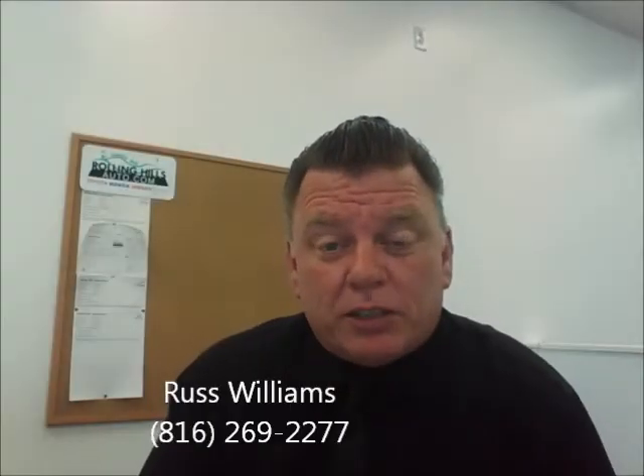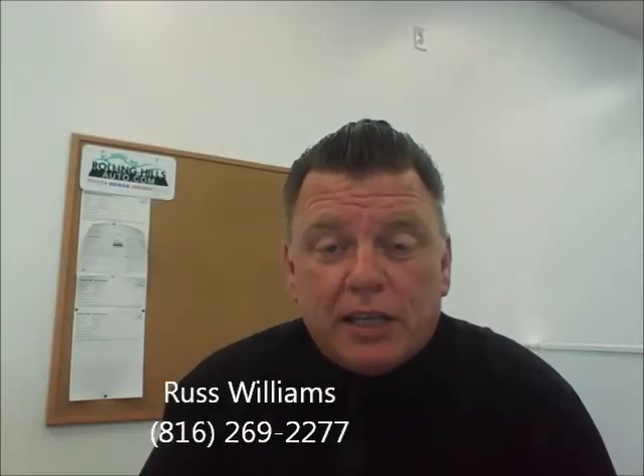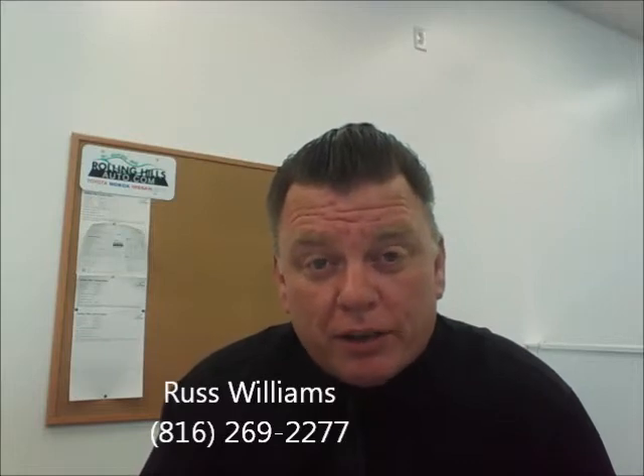Hey Sarah and John, this is Russ Williams at Rolling Hills Auto Plaza. I got your email purchase inquiry this morning on the 2005 Toyota Sienna. Now we've got three 2005 Toyota Siennas, so I was thinking of one and Sarah was thinking of another one — the one she saw online. I'm going to cover all those for you plus a couple more Sienna vans that we have.